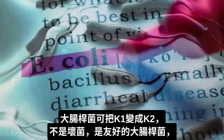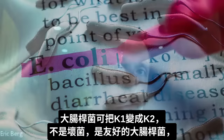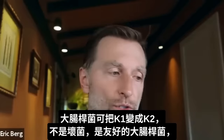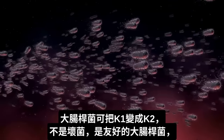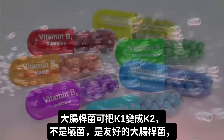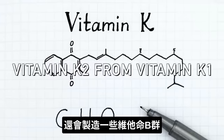As a side note, E. coli is one of the bacteria that has the ability to help you make K2 — and I'm not talking about the pathogenic version, I'm talking about the version that is fairly friendly in your body. It actually makes certain B vitamins and also makes vitamin K2 from vitamin K1, which is interesting.